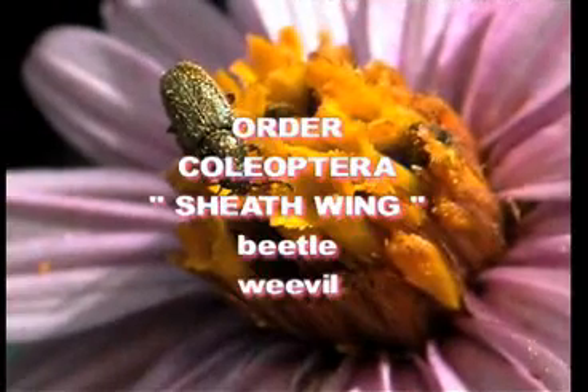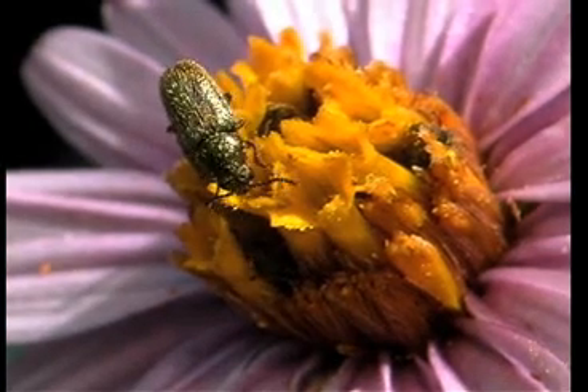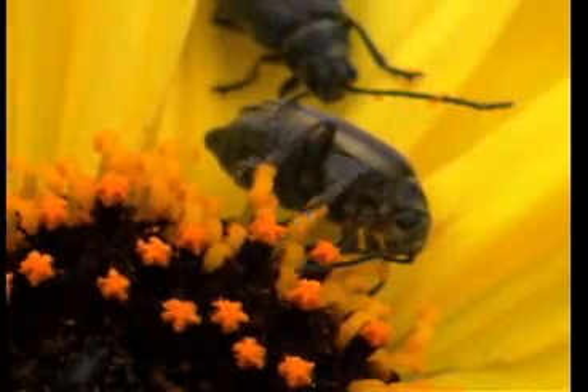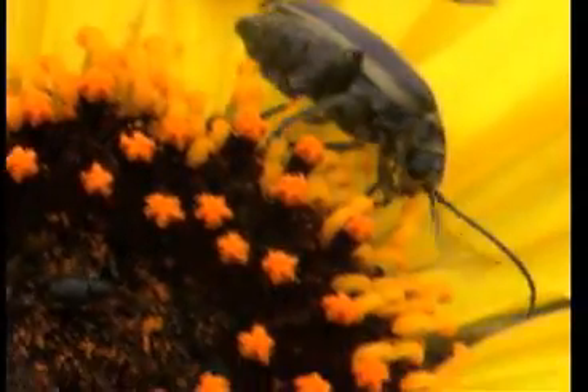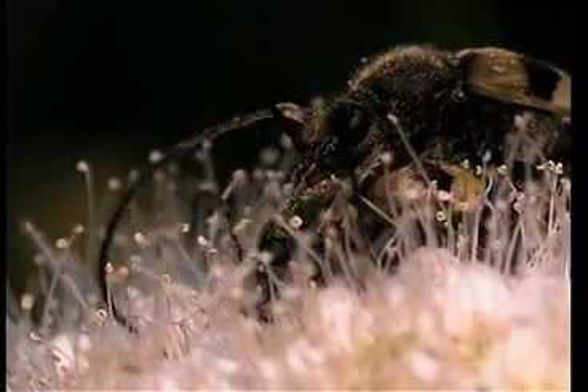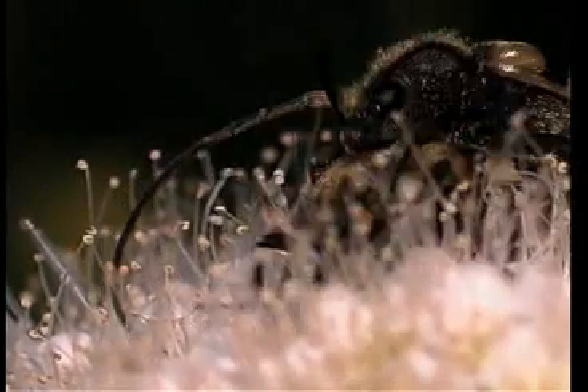Coleoptera means 'sheath wing' and includes the beetles and the weevils. The larval forms are called grubs. Mouthparts for biting and chewing — no sucking, just biting and chewing. Wings are interestingly modified: the first pair is a sheath, a covering of protection, and the second pair underneath is for flight — one pair of flight wings. The largest order on the planet; probably more than a third of all insect species belong to this order.